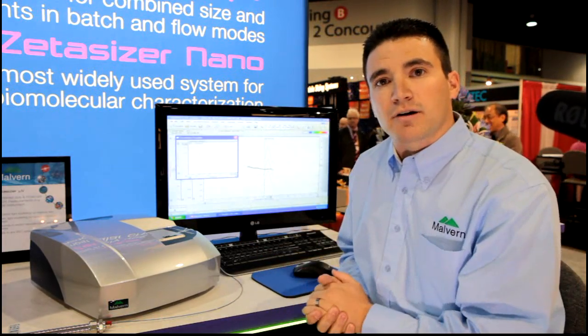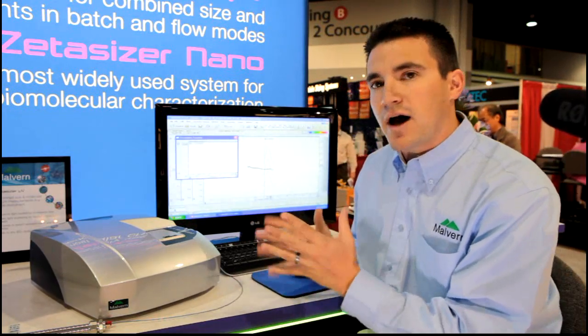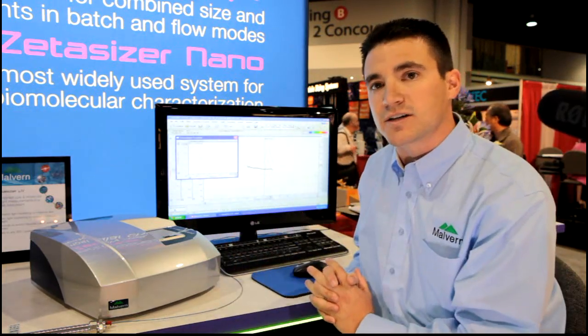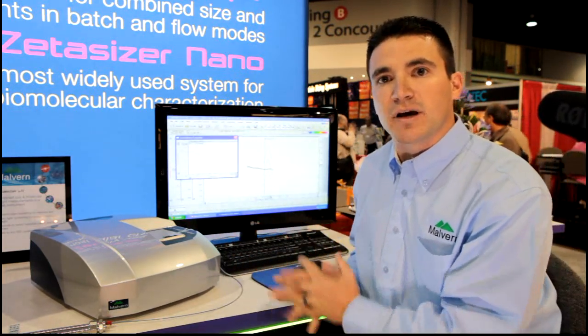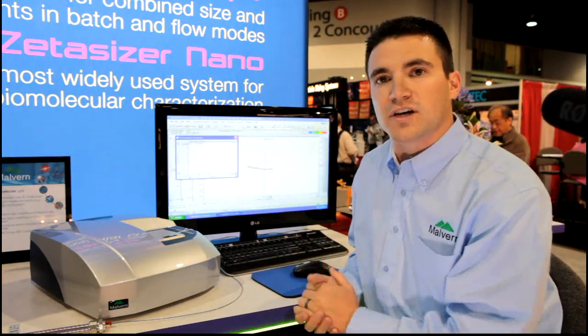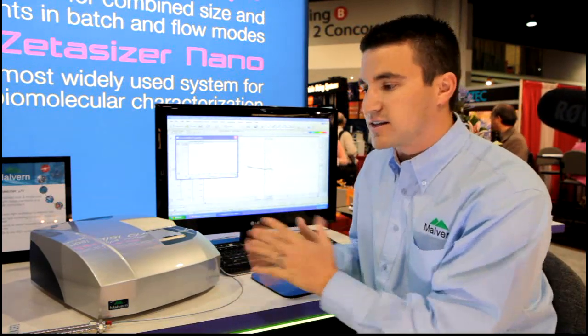The flow cell is 8 microliters, so you maintain the resolution of your chromatography. This is really a one-box solution to protein characterization that can be added to a current Malvern Viscotec system or any HPLC system, and has the capabilities of bringing in external refractive index and UV signals into the software so that you don't need to add any additional detectors other than this single box.